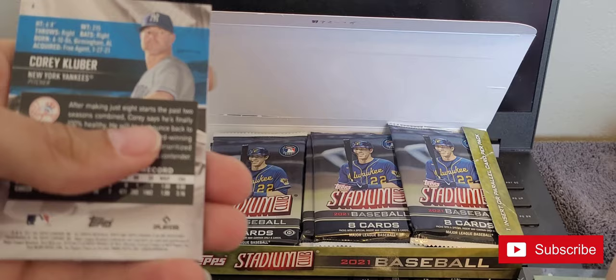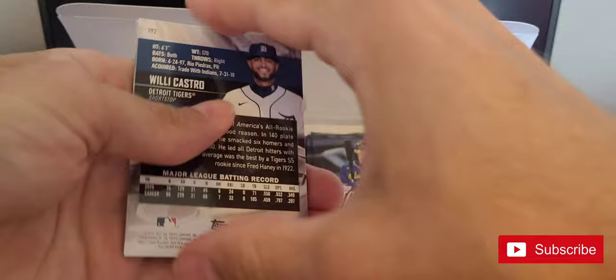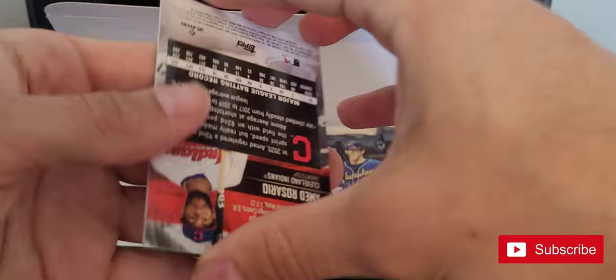I decided to go with this hobby box because obviously the price — 90 bucks, two guaranteed autos. You know, I've opened probably five blasters at 20 each and gotten no autos, so I feel like I'm going to damage these cards.